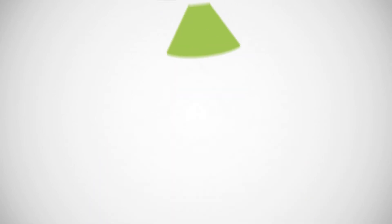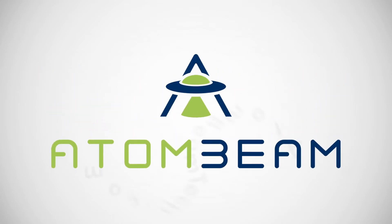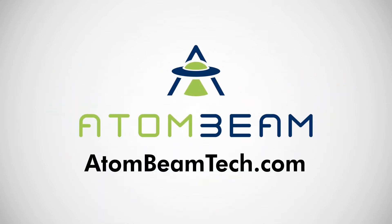There are lots of examples like this. AtomBeam replaces literally billions of dollars worth of infrastructure with a little piece of software. It's simple to test it on your data — check us out at AtomBeamTech.com.